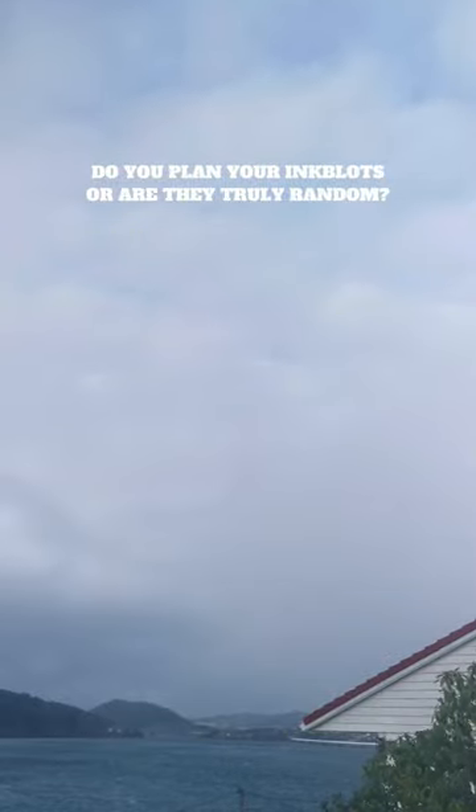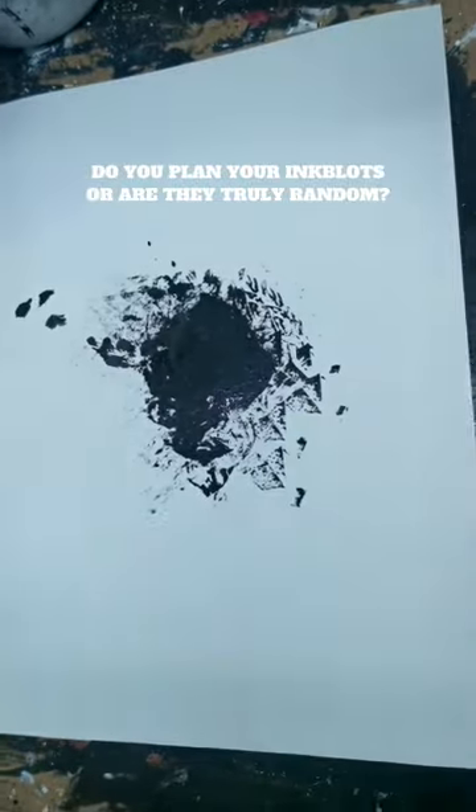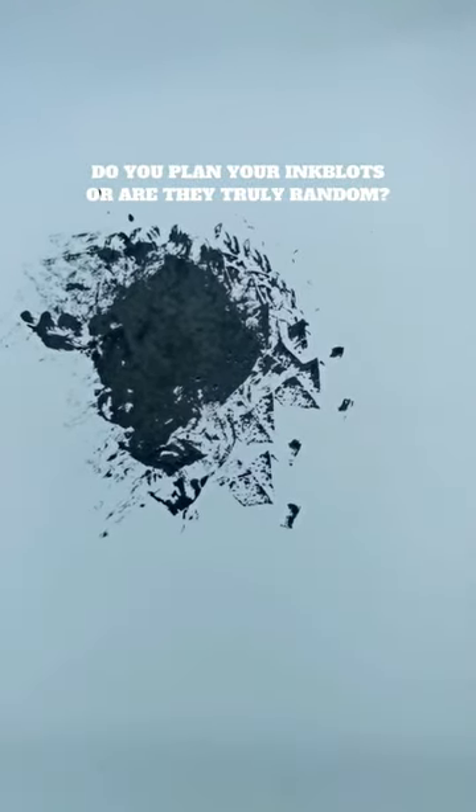Have you ever looked at the clouds and found familiar shapes in them? That's what drawing ink monsters is. It's a daily exercise to strengthen not only my drawing skills, but most of all my imagination and improvisational skills. And with a little practice, it's not that hard.